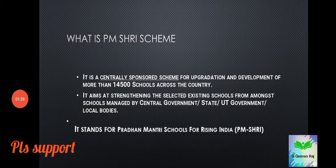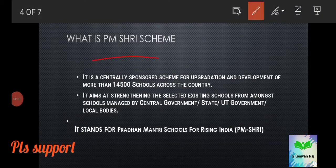PM Shree scheme is a centrally sponsored scheme for upgradation and development of more than 14,500 schools across the country. A centrally sponsored scheme means it is not fully funded by the central government — about 60% is funded by the central government and the remaining 40% is funded by the states.